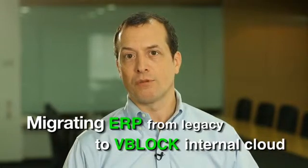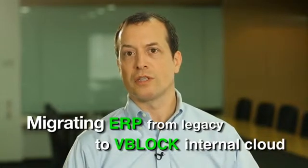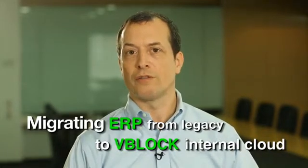We first migrated our data center network and Wintel servers to a vBlock internal cloud platform in 2011. After two stable years, we felt ready to migrate our SAP ERP environment from the legacy platform to virtualized Windows servers and Microsoft SQL Server running on the vBlock internal cloud.